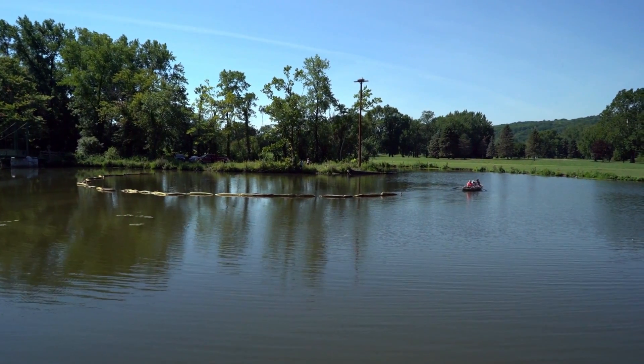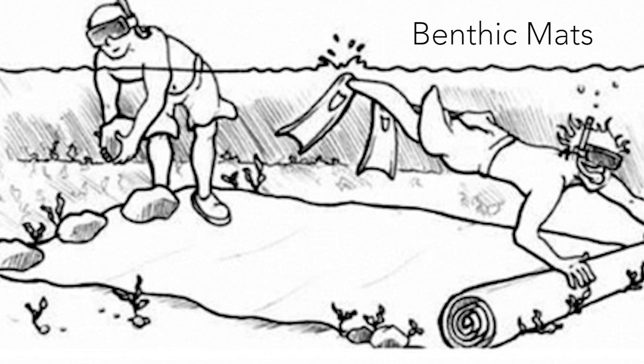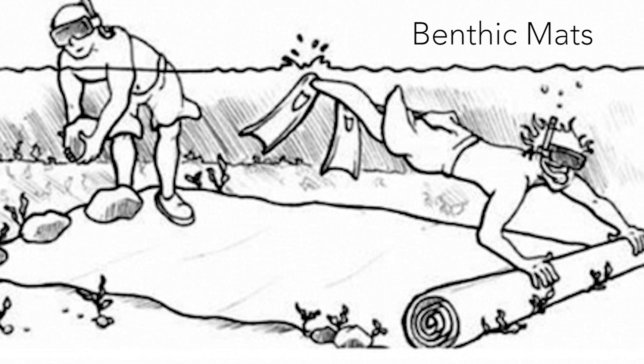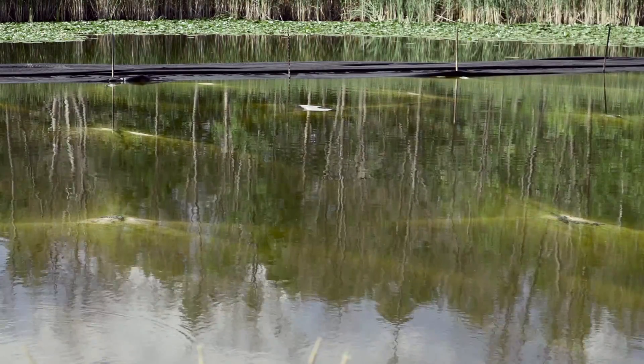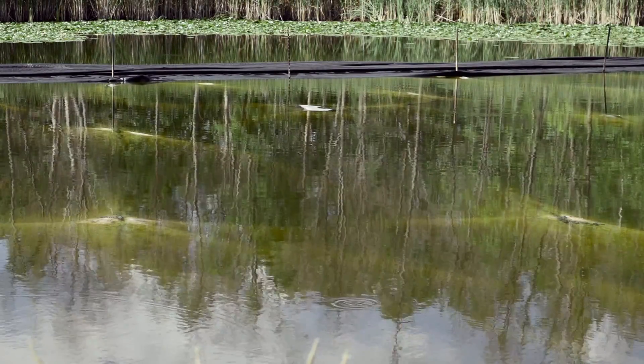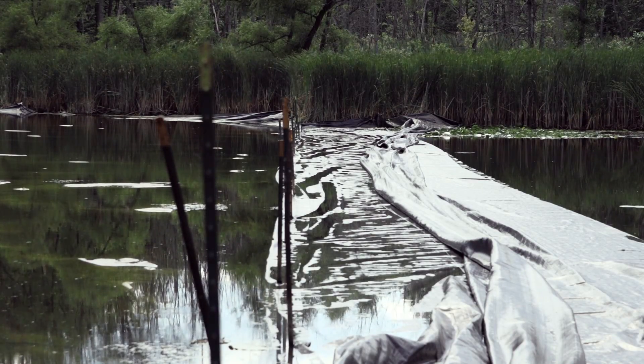Benthic mats are large blankets that cover the bottom of the lake and prevent hydrilla from re-sprouting from turions. But they also prevent other vegetation from growing. Because hydrilla turions can persist for a long time in lake or river bottoms, these mats must be kept in place for many years.